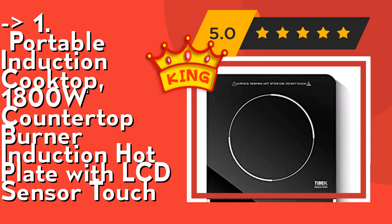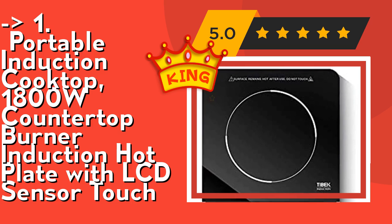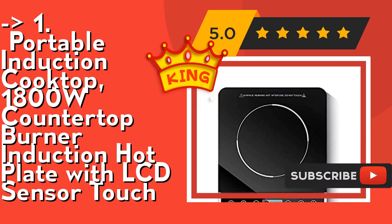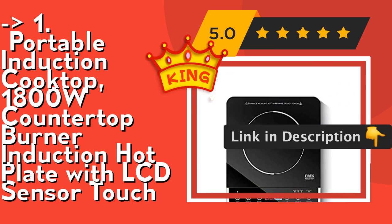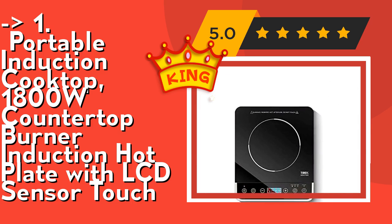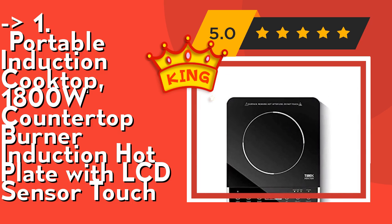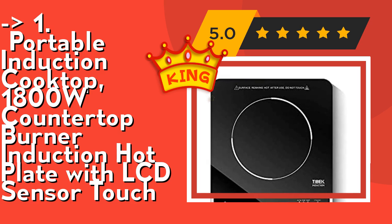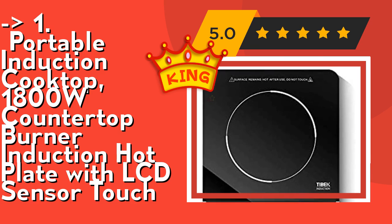It features a smart digital LCD sensor touch control panel with a child safety lock that prevents accidental changes to cooking and timer settings. It offers three settings for different cooking needs and a 180-minute timer. Check out the link in the description to buy this product from Amazon.